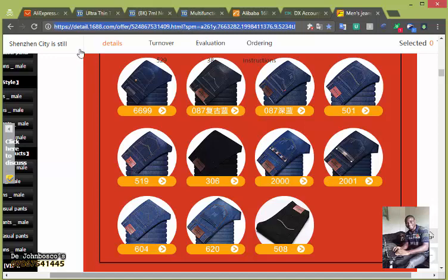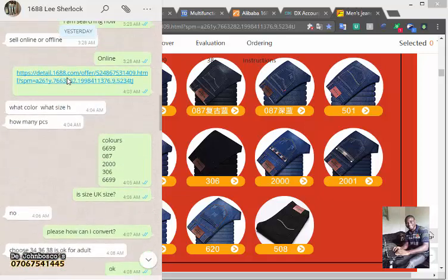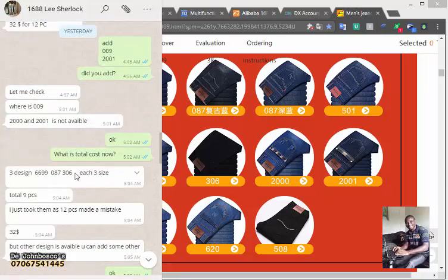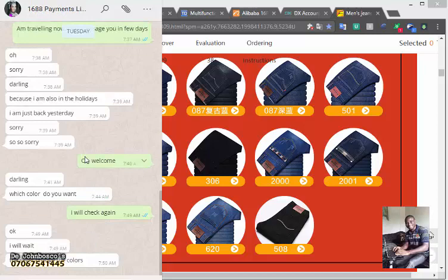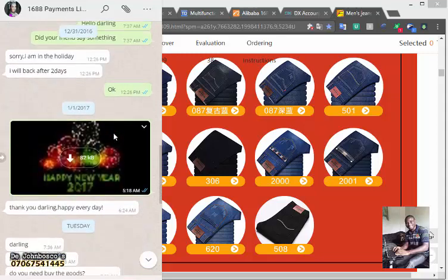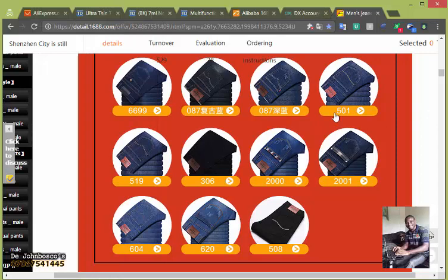So this is how I go about it: I go to the store, copy the link, go to the person's WhatsApp, give them the link, then give the colors, sizes, and any other specifications. After the whole thing, the agent places the order. I'll give you all these contacts — I have very many of them. I also use Lilac, who has helped me buy a lot of things.